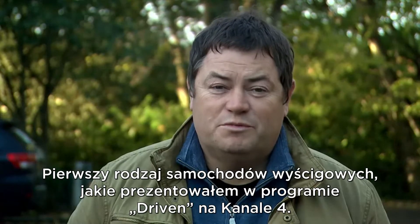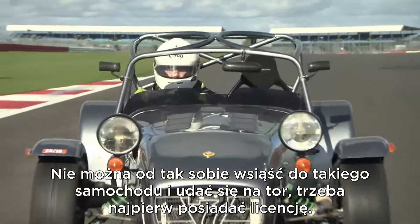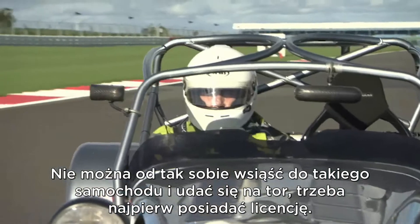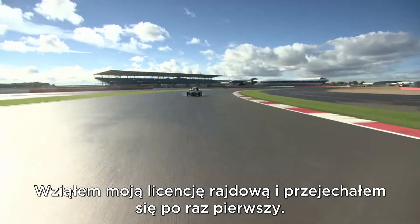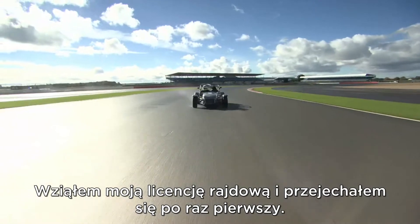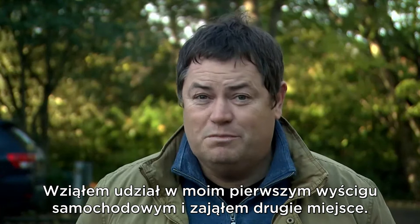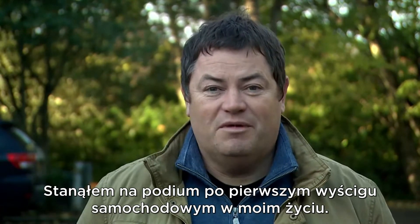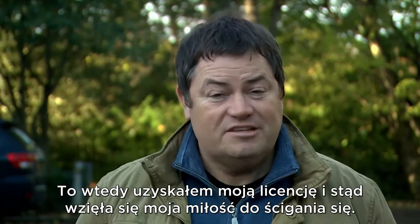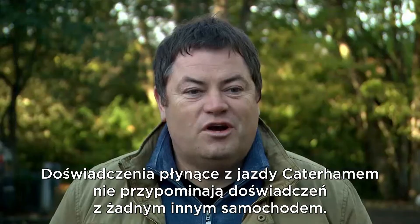I first started racing cars when I was presenting the show on Channel 4 which was called Driven. You can't just strap yourself into a car and go onto a circuit and race - you need to have a real license. So I took my race license and I'm pleased to say that I passed first time. I went on to enter my first motor race where I came second - actually won a podium place on my very first motor race. That's how I got my racing license and where my love of racing came from.